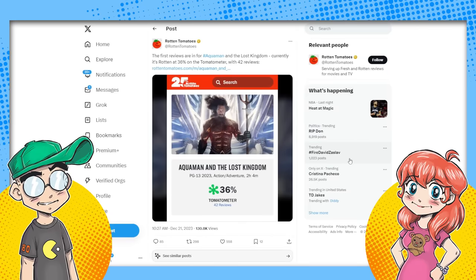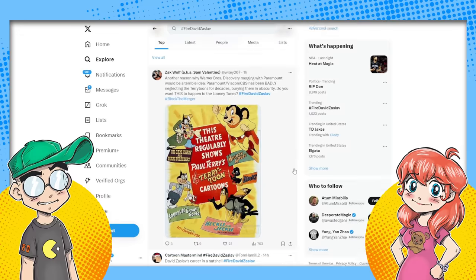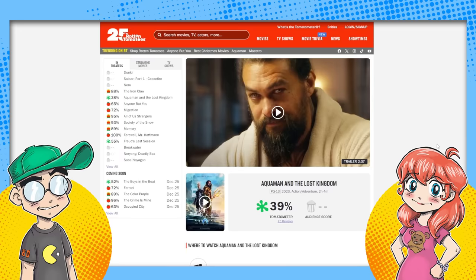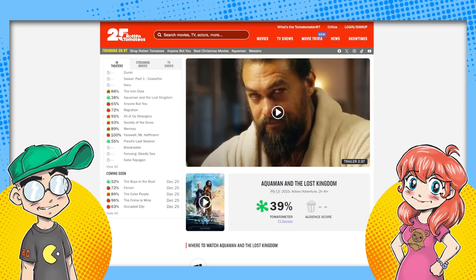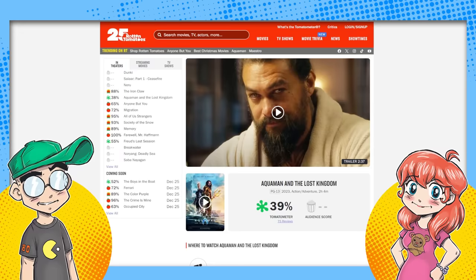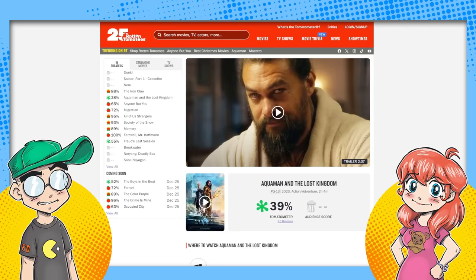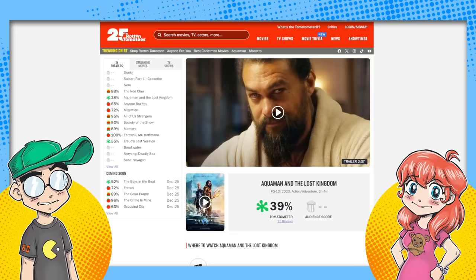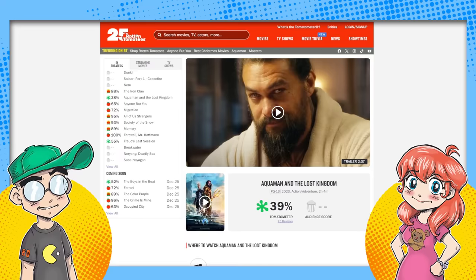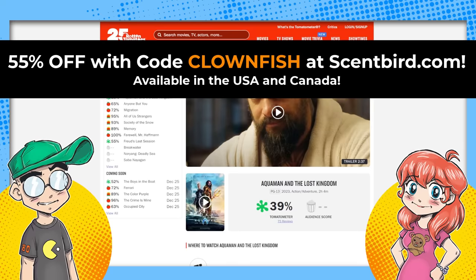David Zaslav was trending — probably because Aquaman is a bust, and probably the merger. I actually want to watch that Batman Christmas special before I watch Aquaman 2. I don't want to watch any of it, but if you want to torture yourself you go ahead and be my guest.